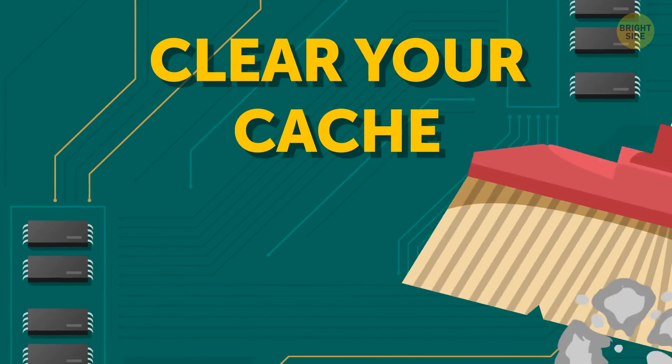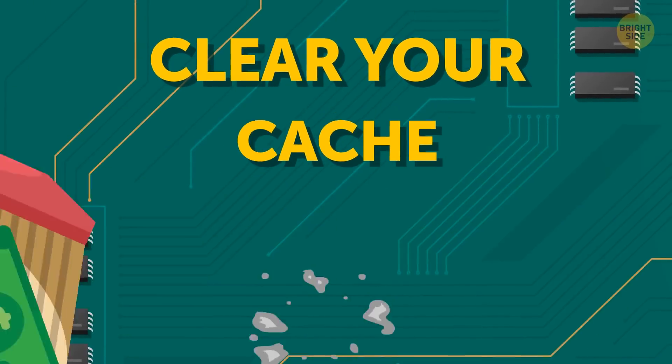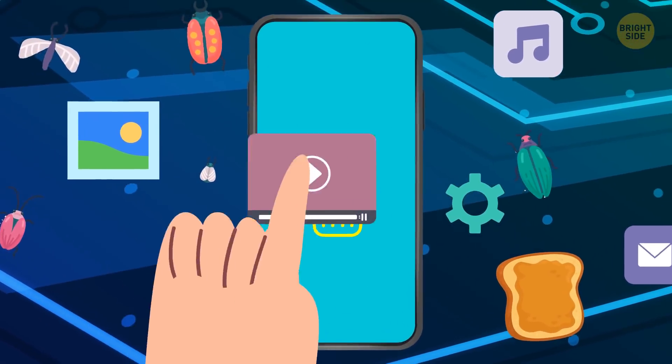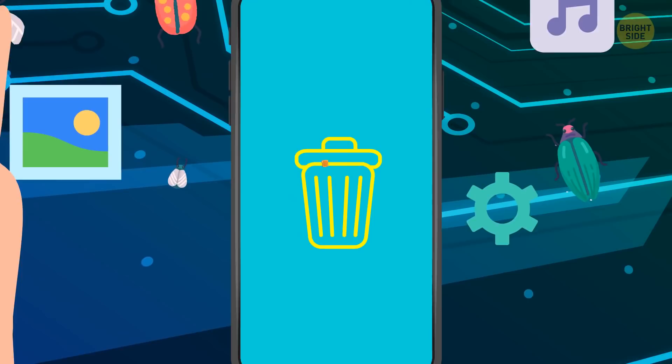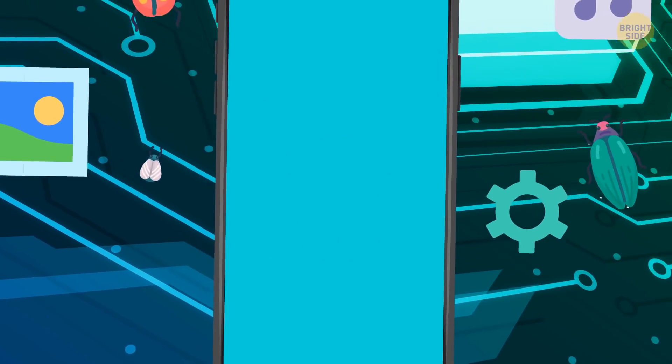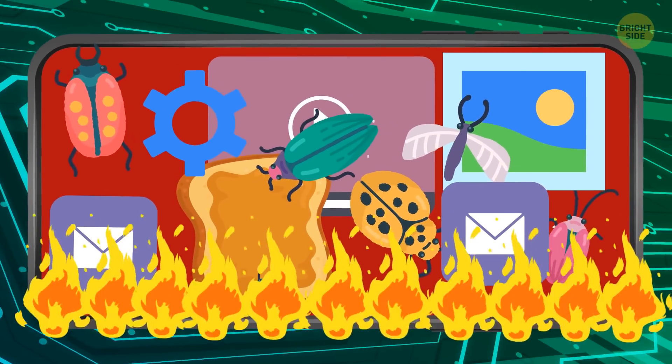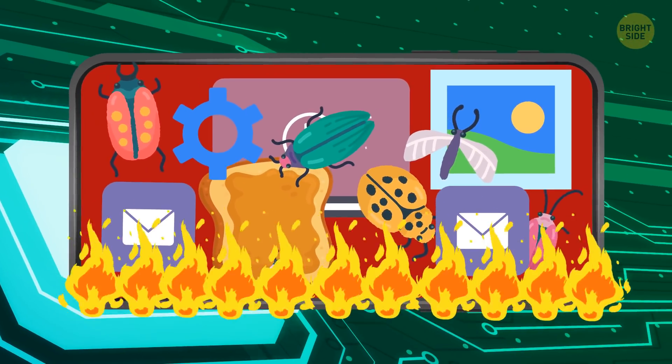Clear your cache. Check if you have any unused or temporary files you don't need anymore and delete them. If you don't do this every once in a while, the phone can be overloaded and heat up more often, going hard on your battery.